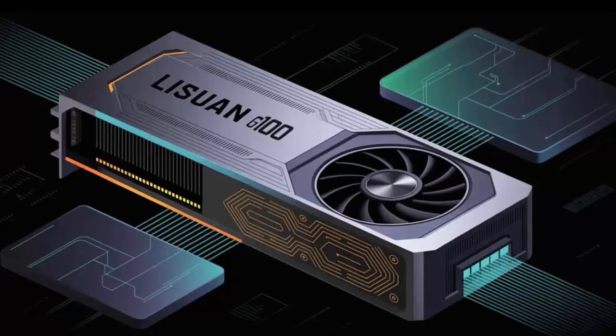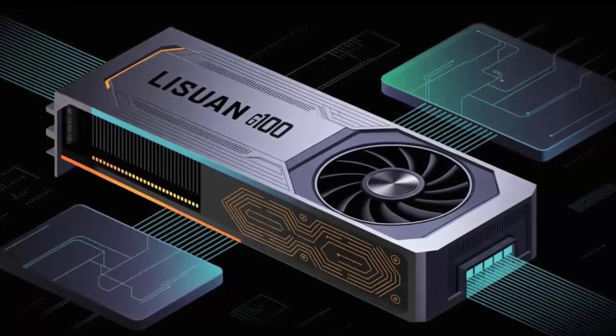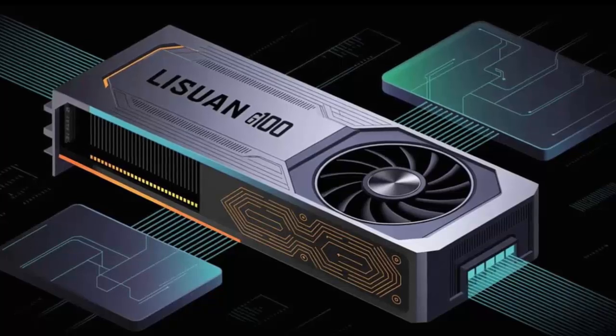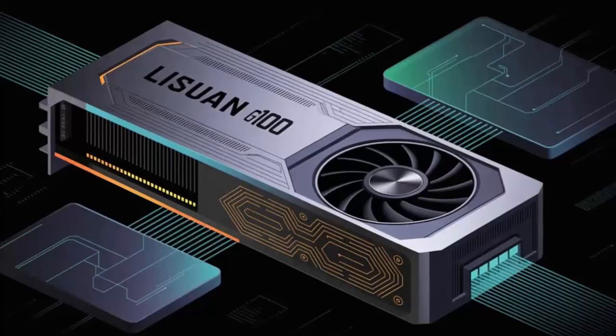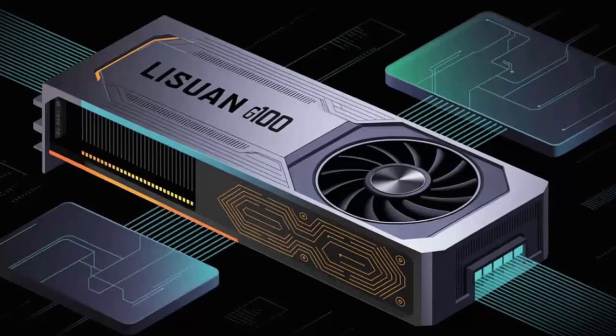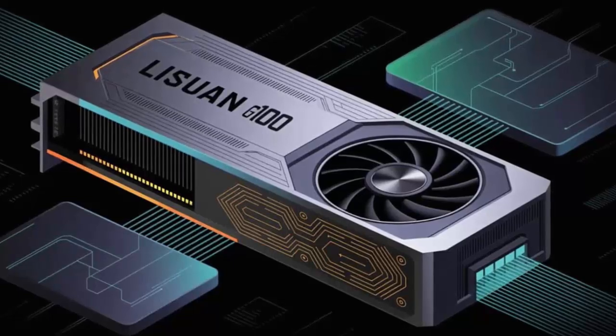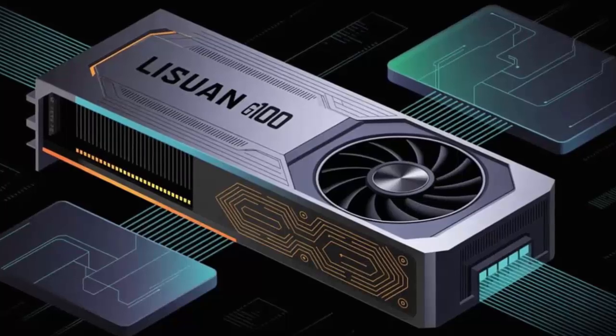Sampling starts this August, mass production in September 2025. If the claims hold, this isn't just a GPU launch — it's the first time a fully homegrown Chinese graphics card might actually compete with AMD and Nvidia in gaming, AI, and the cloud. The GPU race just got a new challenger.